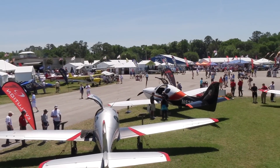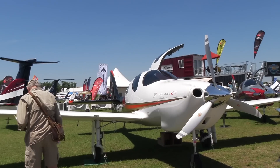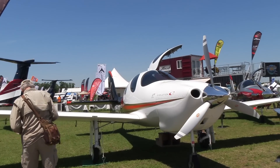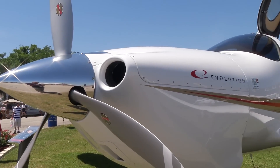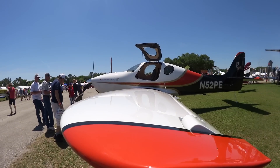Hi everyone, Paul Bertorelli reporting for Kit Planes and AvWeb here at Sun & Fun 2016, where Lancer has its two versions of the Evolution: the PT6-powered turbine and the Lycoming IE2-powered piston version.